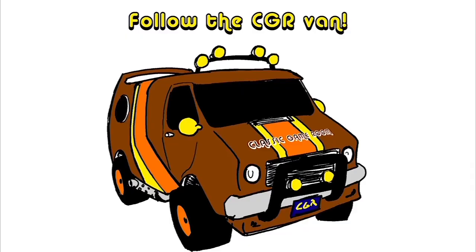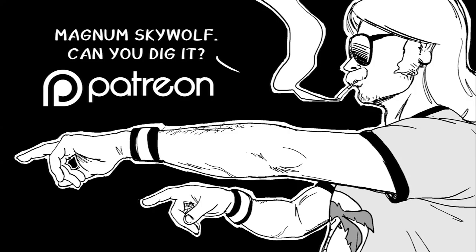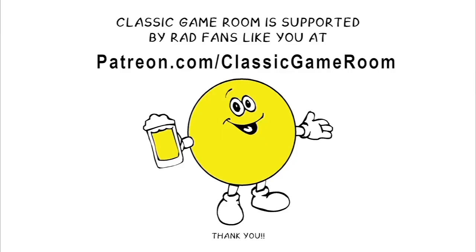Thank you for watching. Follow Classic Game Room on Twitter, Facebook, Instagram, YouTube, and Patreon. Don't miss Magnum Sky Wolf, also on Patreon. Welcome to the Lord Carnage Club, where I celebrate these backers on Patreon by shouting their name in a volcano.